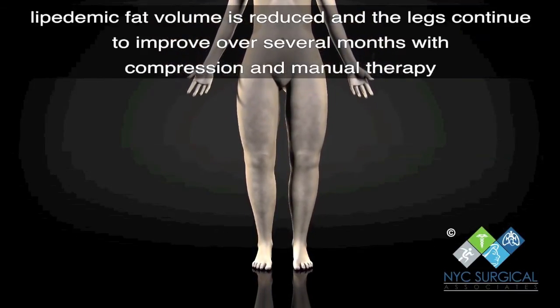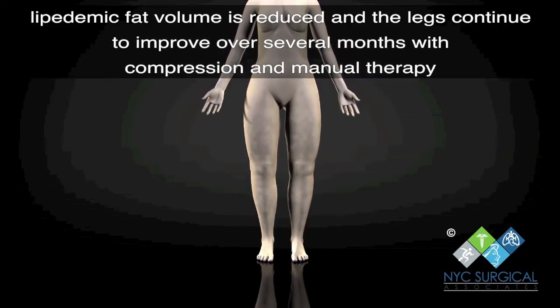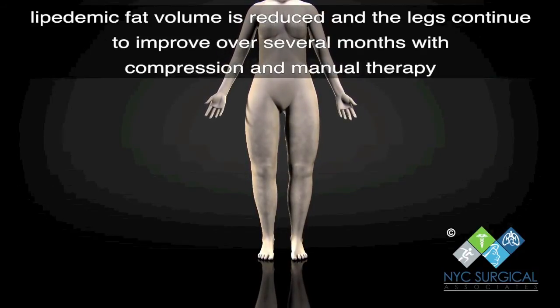If you think you may have lipoedema or have been diagnosed in the past, we are happy to help at NYC Surgical Associates.